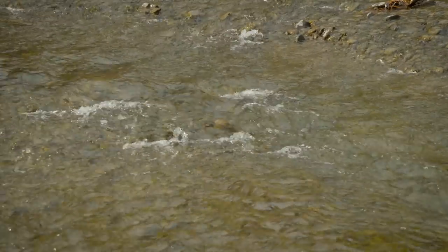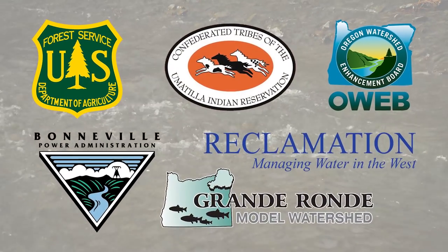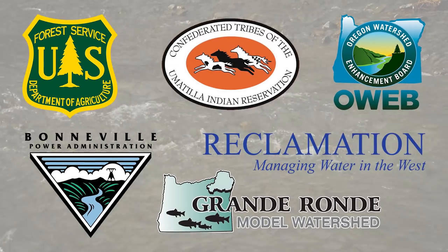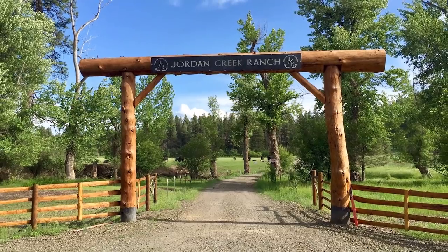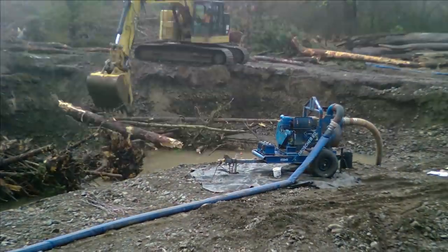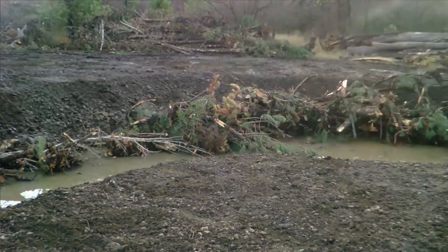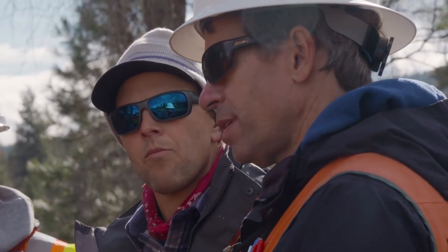It's more than a river project. It's an ecosystem project. It's a floodplain project. Designed, funded, and implemented by a team of federal, tribal, and local partners, the project is a testament to what can be achieved with collaboration. Even the local landowners of Jordan Creek Ranch agreed for the project to extend onto a half mile of their property. It takes a big team. There's been a lot of momentum, and that success has largely come from this collaboration between all the project partners.